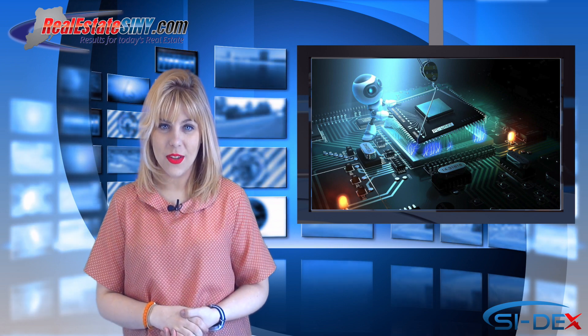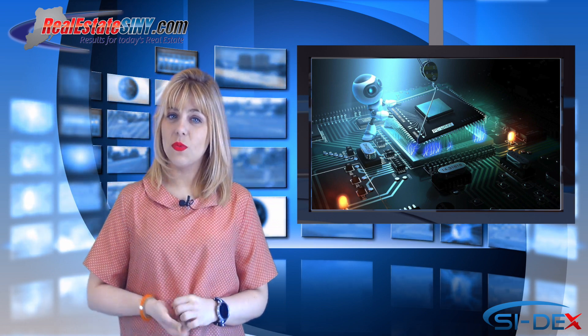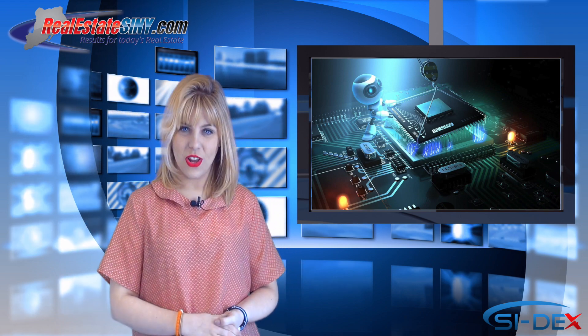While you are on the site, be sure to register and claim your home today. I'm Mandi Mack with RealEstateSIMY.com, closing out this week but reminding you to watch the Tech Corner every Friday. Be sure to stay connected — subscribe to our YouTube channel, like us on Facebook, and follow us on all your favorite social networks.